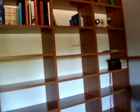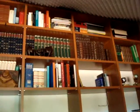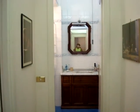Our owners have left us a wonderful library of Italian books. In the hallway we have a hall bath. Right now Wayne is using this because it's just more comfortable.